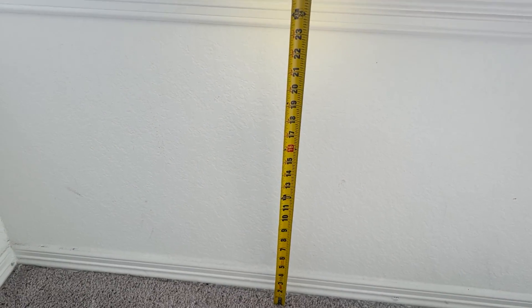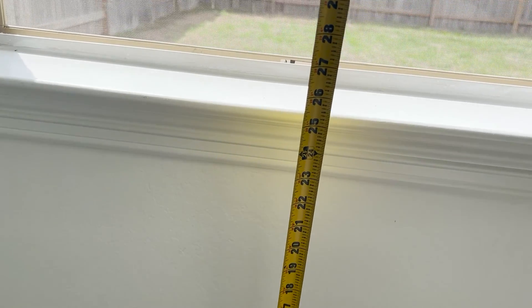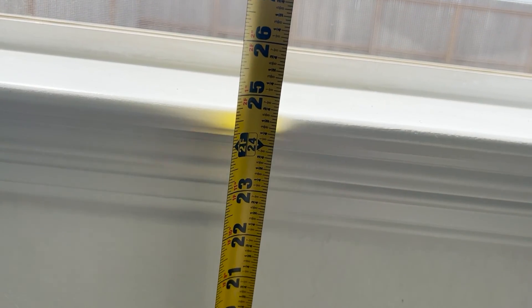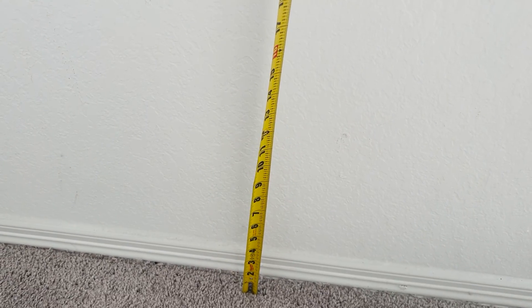Now I'm measuring from the floor to the bottom of the clear opening. As you can see, it is about 26 inches, which is within the 44 inches that code requires. So this also meets code.